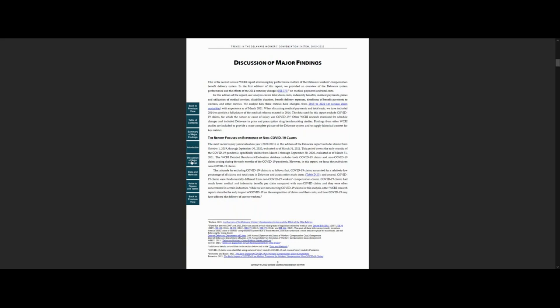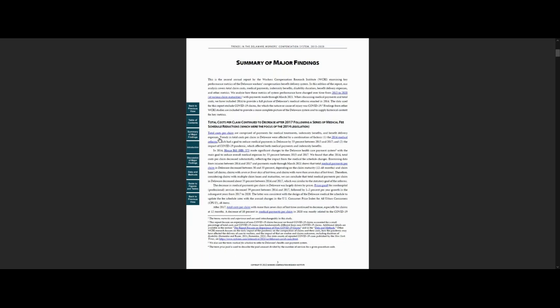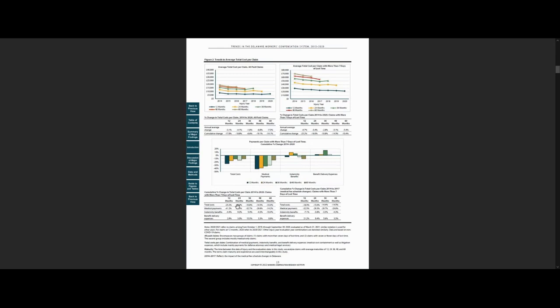If you are looking for specific drill-down information, check out the section on Guide to Figures and Tables. It is a quick reference guide to the underlying data with links to details, tables, and figures. Throughout the report, you can use the links to jump to different parts of the study — from a finding reported in the summary to the chart or charts that illustrate that finding to the underlying data that support the finding.